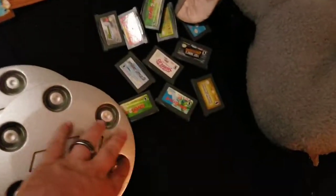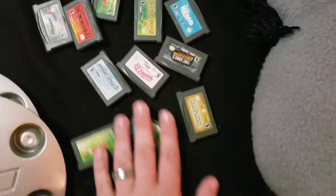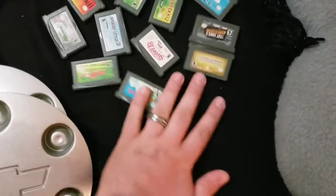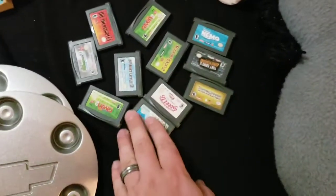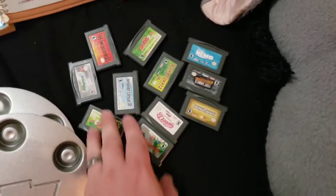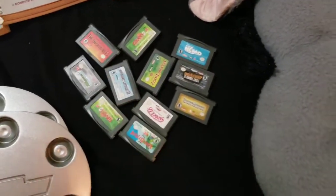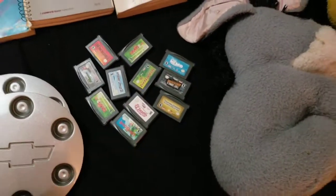Here's a bunch of not-great Game Boy Advance games. These came out of a lot I bought for $5 — I really bought it for the case and a Guitar Hero dongle that I sold for about $15. I ended up selling all these games for $13.50 on best offer with free shipping — happy to get rid of them, they're not worth a whole lot.